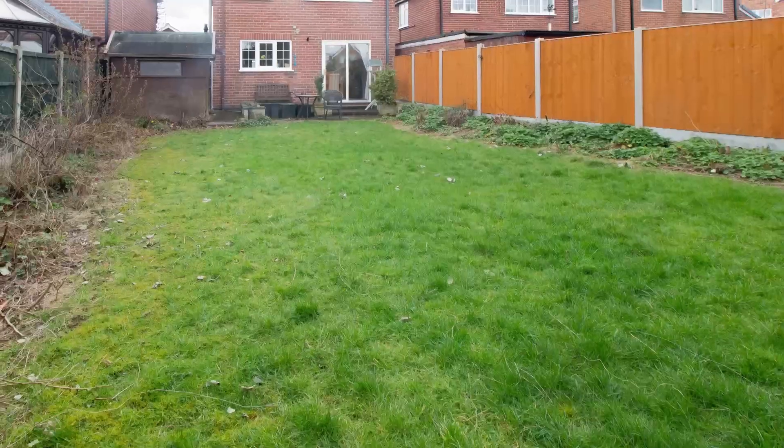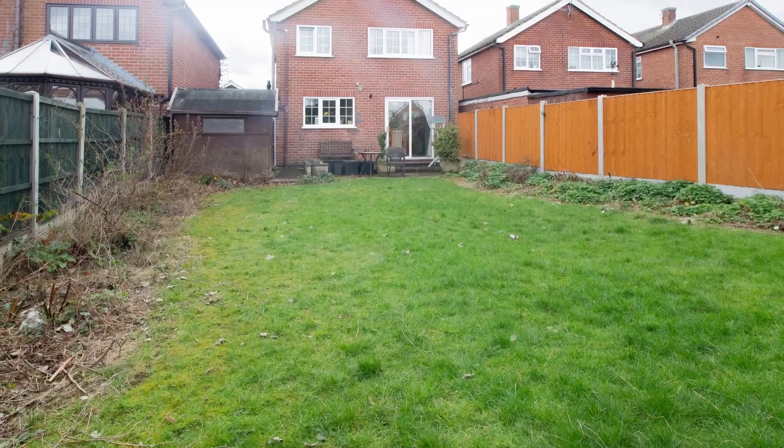To the rear of the property you've got this great-size garden space, which is perfect for any keen gardeners looking to leave their mark. That's it for this property here on Briar Avenue. If you're interested in viewing, give us a call 24/7 or you can book instantly online. Thank you, bye for now.